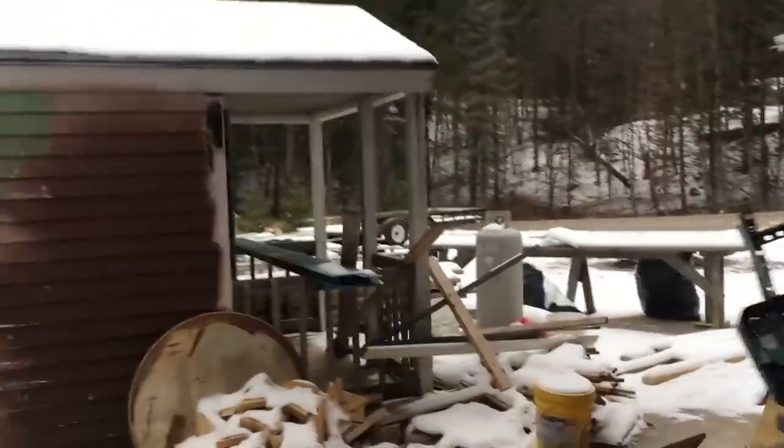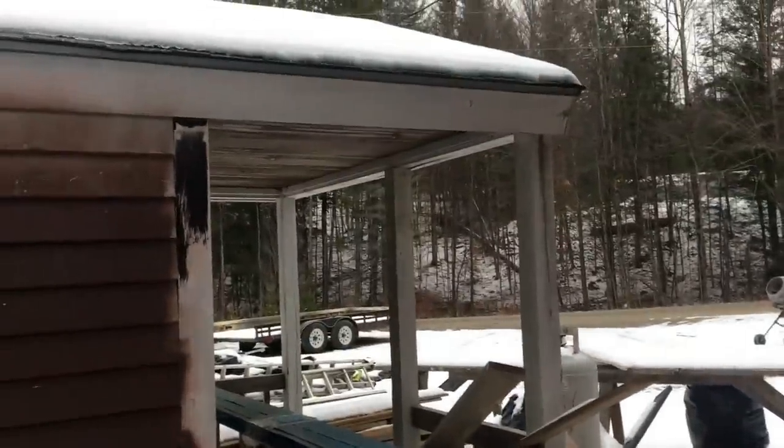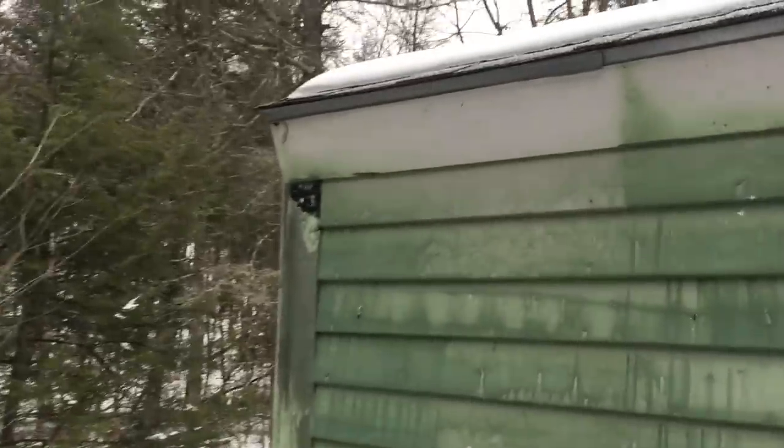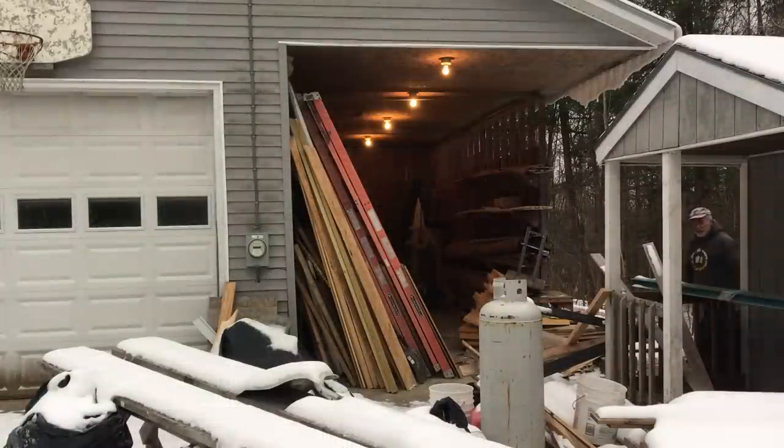This is the back where nobody ever sees, for good reason — it's not organized, it's a mess. You can see this little shed over here; it's burnt a little bit. If you go inside you can see this is where I sample paint and stain. This caught on fire because of my original shop.